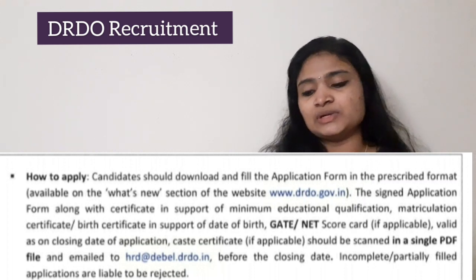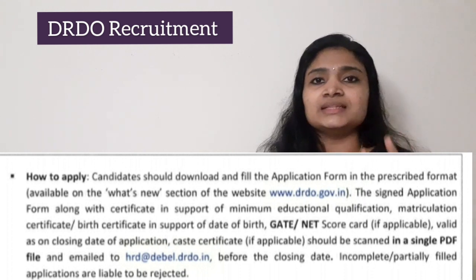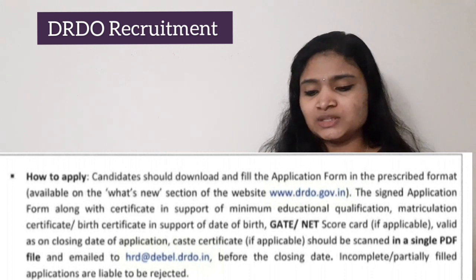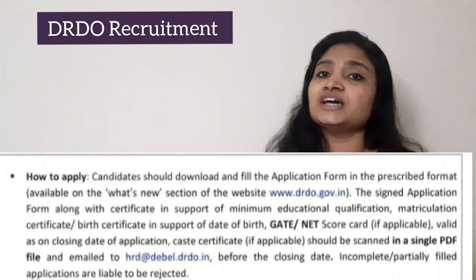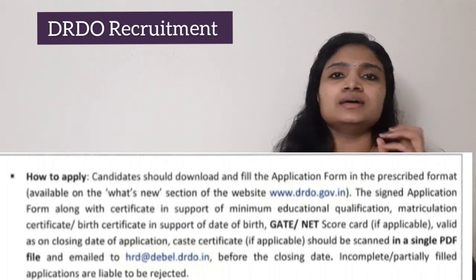For the application procedure, go to the official DRDO website www.drdo.gov.in. Click on 'What is New' where you will find an application form. Take a printout of the form, fill it up, then scan and convert it to PDF format. Along with your necessary certificates, send a mail to hrd@debel.drdo.in.